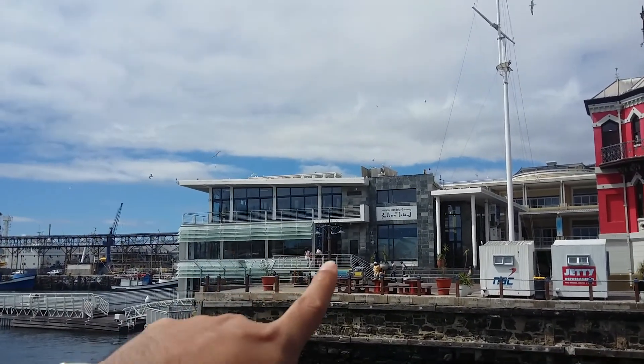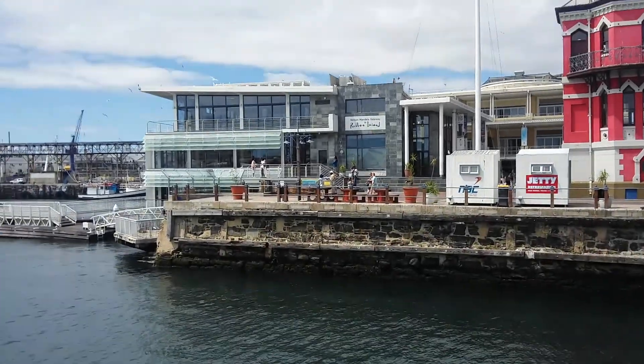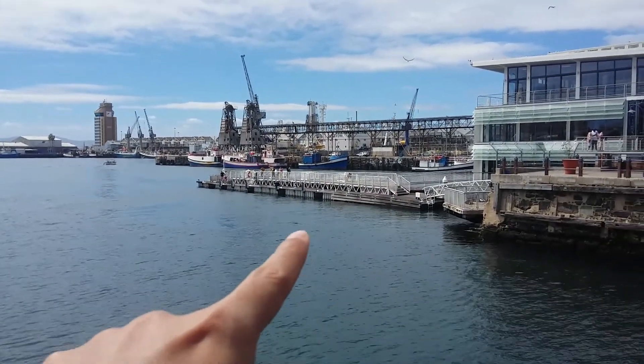If you want to go to Robben Island, you can go there and they will take you. And there's a seal somewhere there — so cute, it's so beautiful! I just saw seals lying on the jetty, so I'm gonna go there.